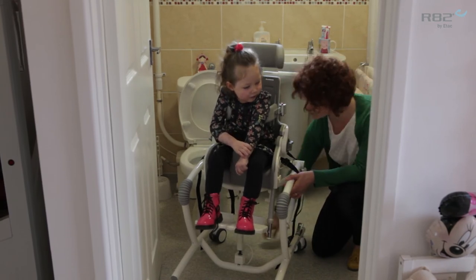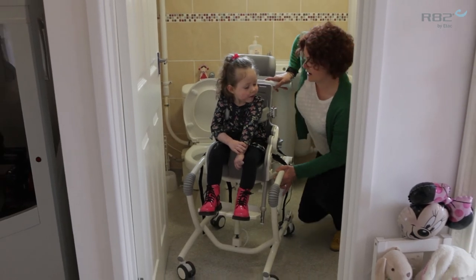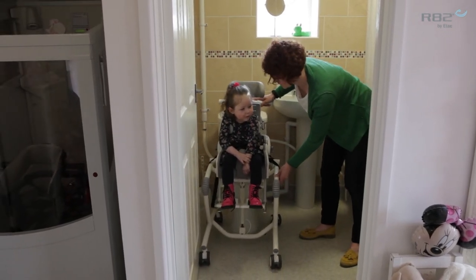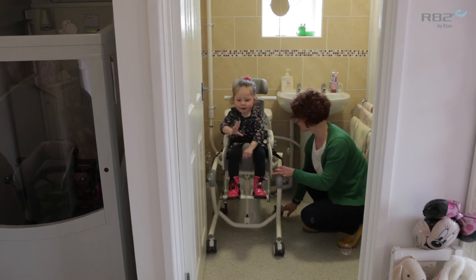So if we take the brakes off, which I think they all are, we can now move the chair slightly backwards. Here we go. Bit of a bump. There we go. Pop your brakes on.